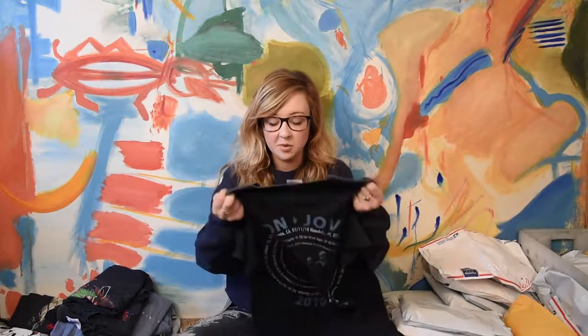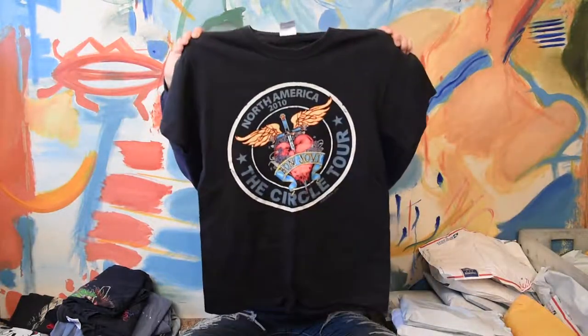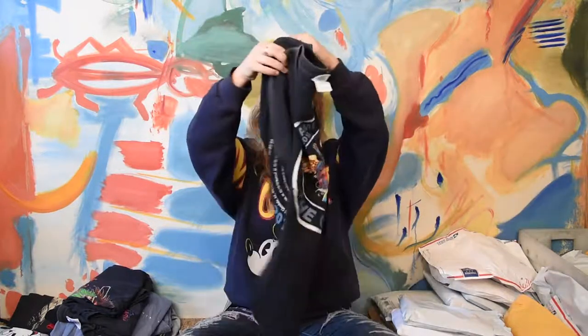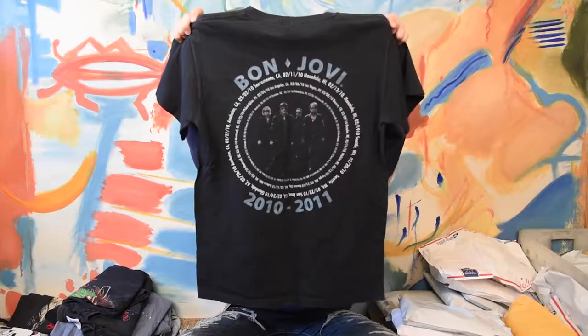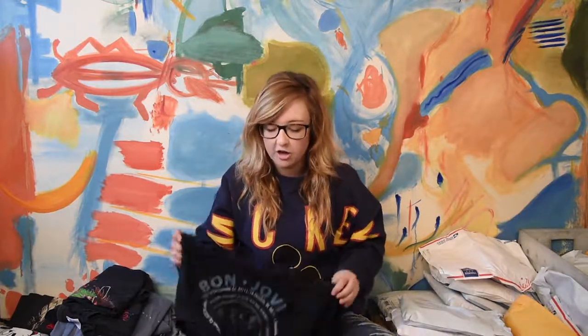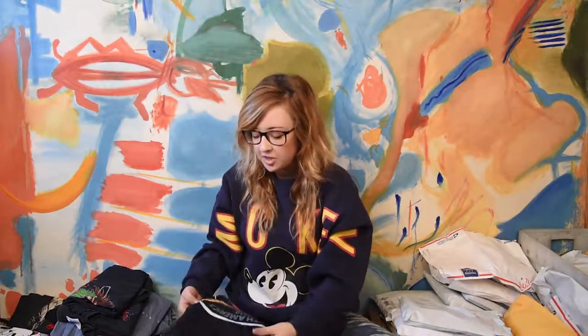This one is not going to go in my subscription boxes — it's actually just going to get sold on my website. It's a Bon Jovi 2010 concert tee, 2010-2011. Not vintage, but it's a cool concert tee. It says North America 2010, The Circle. The cool thing is all the different locations on the back actually have the dates of the concert, and it has a cool picture of Bon Jovi in the middle. So this 2010 Bon Jovi will go on my Etsy or website for sale.